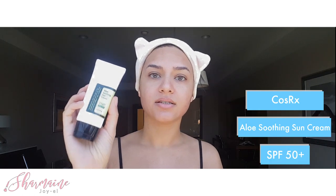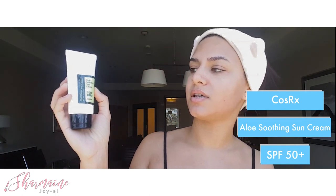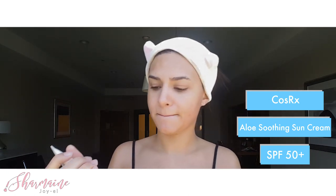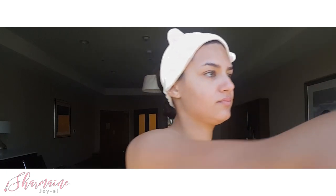Sorry for the kind of awkward angle — I didn't bring a camera stand so I literally have the phone propped up inside this window. We got upgraded to a suite because the room they originally brought us to was actually occupied when we went up there. But real quick I'm gonna apply my sunscreen. This is the Aloe Soothing Sun Cream by COSRX and it's SPF 50 plus. I'm just gonna apply that here.